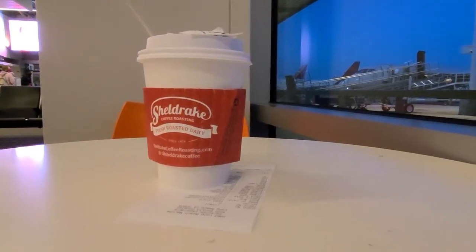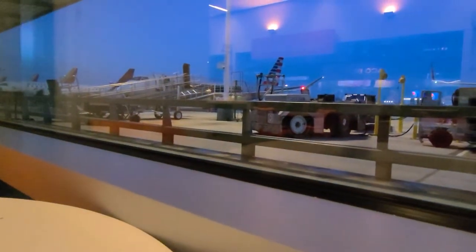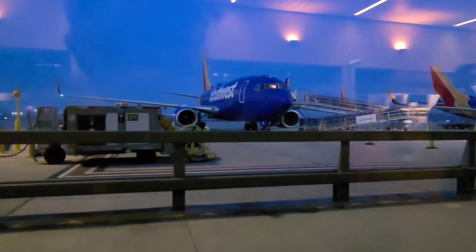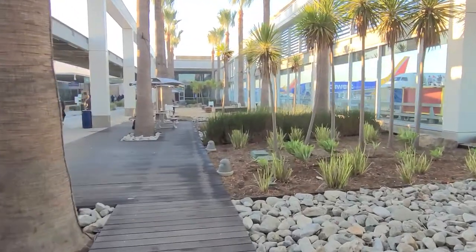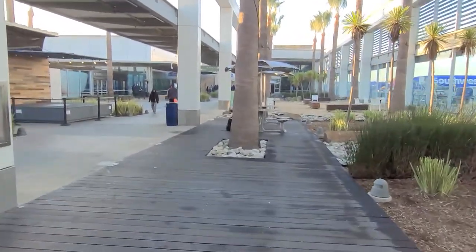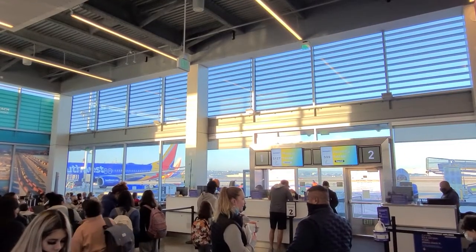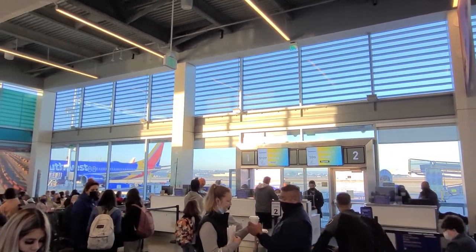There's no lounge here, but I snagged a table by the window so I could see the planes — not a bad view. Now that I've had my coffee, let's wait at the gate. Today my flight is departing from gate 1. I'm in the 8th group, number 41. On the 737-800 like I'm flying today, with my boarding group I should be able to get a good window seat.